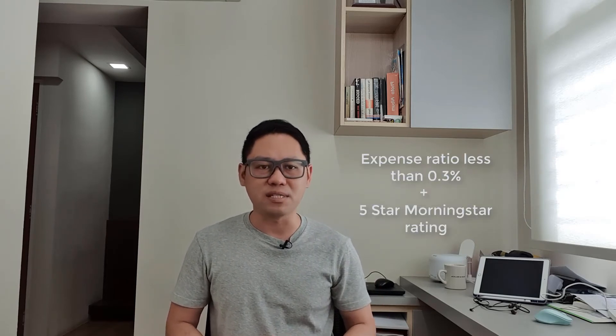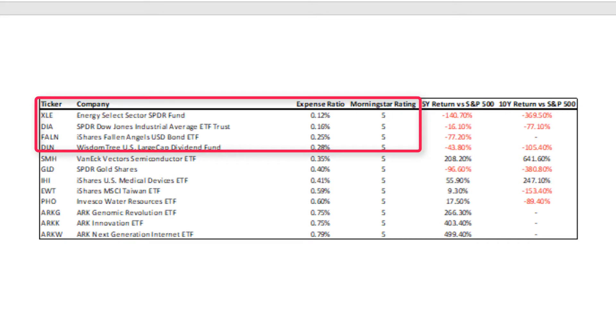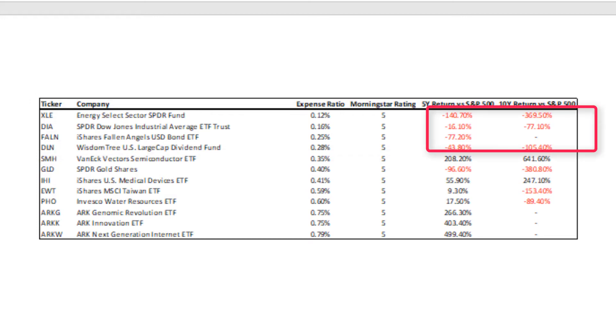There are many ETFs in this list that are pretty affordable in terms of expense ratio. I go one step further and screen for those ETFs with an expense ratio less than 0.3% and ranked as 5 stars by Morningstar. This is for those who believe that the Morningstar rating is representative of future performances — which I'm not saying it is — but a reference for those who wish to buy into a relatively low-cost ETF which is also ranked well by an established rating agency. There are just 4 ETFs that met this criteria, as can be seen from the table. None of these ETFs have managed to outperform the S&P 500 on a 5-year or 10-year basis.